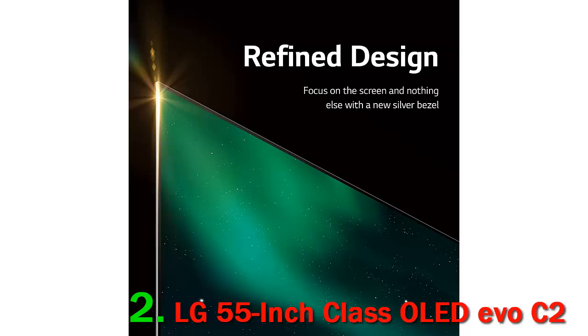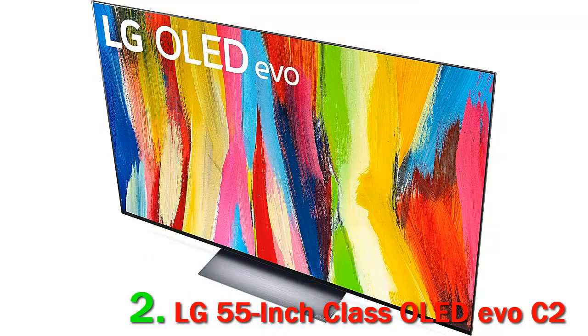Pros: near-infinite contrast ratio for perfect blacks, fantastic reflection handling, image remains accurate at a wide angle. Cons: aggressive ABL can get distracting with large areas of brightness, some uniformity issues especially at an angle. The LG C2 OLED is slightly better than the LG C1 OLED, although the performance of the two is quite similar. The C2 is a bit brighter, especially in SDR and when displaying small bright highlights in HDR.